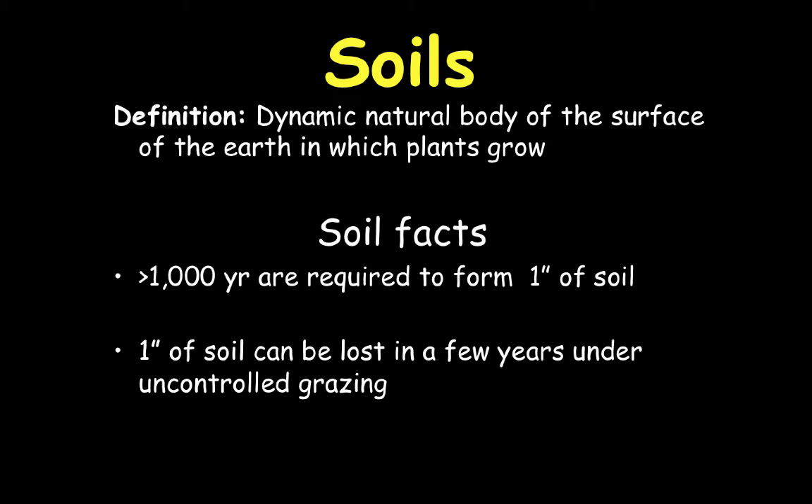Rangeland soils are one of the most important factors when it comes to correctly controlling grazing management. We're going to spend some time giving you a crash course in soils. However, I highly encourage you, if you're going into rangeland management at all, to take one of Dr. Lyle's soils classes — they're very, very beneficial.